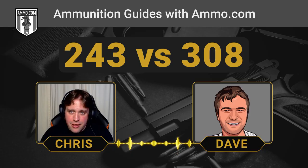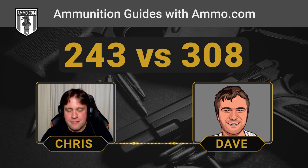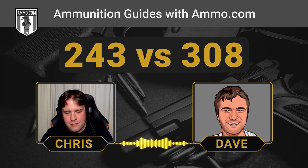There's a reason the .243 is so popular with deer, and that is: this thing can scream out of the muzzle. Yeah, it's a high-velocity round. I mean, it's not .204 Ruger, but it gets up there.